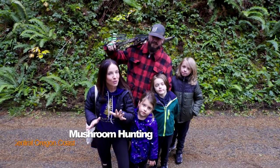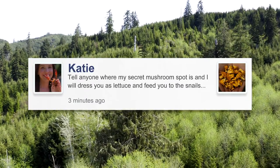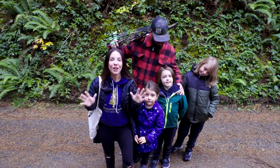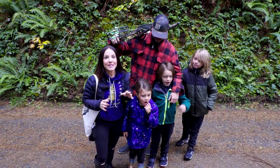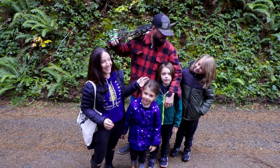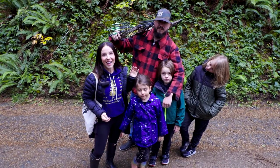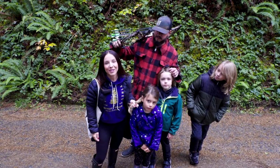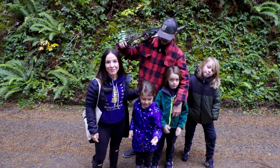We are here today in an undisclosed location because mushroom hunting is very serious business — mushroom hunters tend to be very secretive with their spots, so I do not want to spoil anyone's fun. We are here on the central Oregon coast hunting for mushrooms today. I have my three little ones because it is so much fun; it's truly a treasure hunt in the woods. My husband is with us today with his bow — he has a deer tag still, so in case we happen to see a deer, this mushroom episode might very quickly turn into a venison episode.